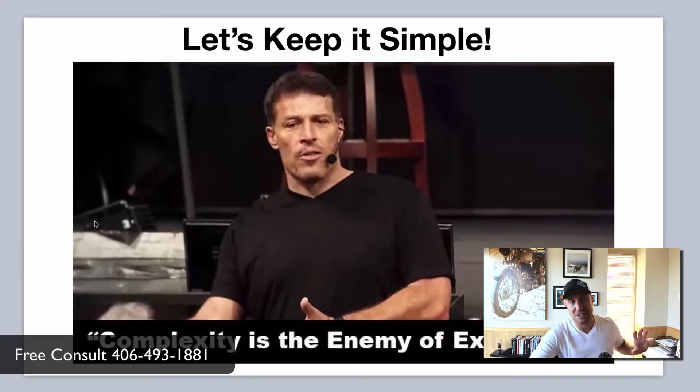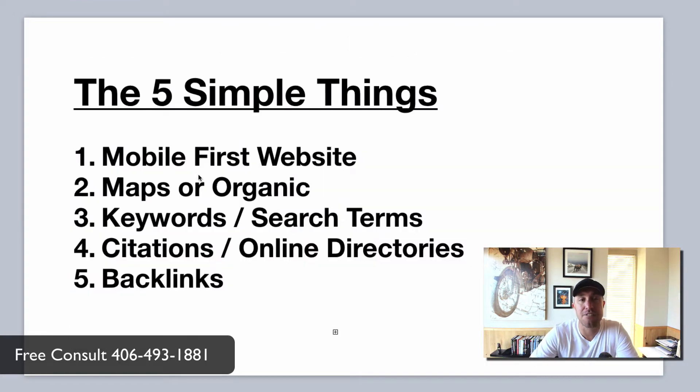I want to keep it simple. I went and saw Tony Robbins not too long ago and he said something that really stuck with me: complexity is the enemy of execution. If something's too complicated, you will not take action — that's just how our human brains work. So I'm going to break this down into five simple things so you can start taking action today. Number one: mobile-first websites. Number two: maps versus organic. Number three: keywords or search terms. Number four: citations or online directories. Number five: the turbo boosters — backlinks to get your website to the top. You need to do these in order; they're set up in order of importance and they're all foundational, so don't skip any of them.